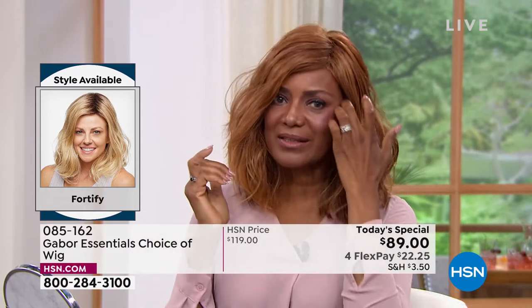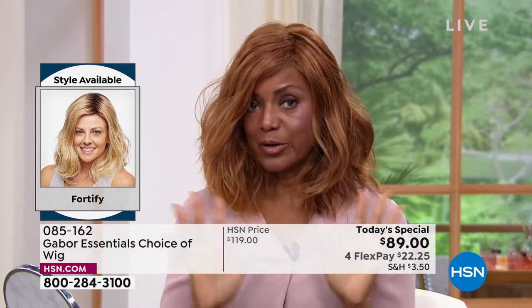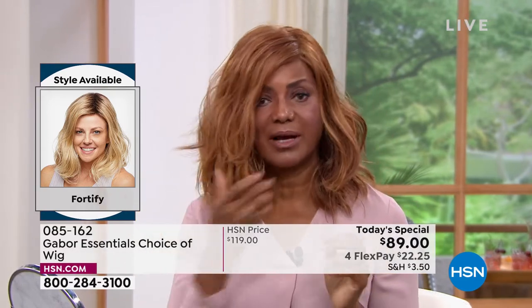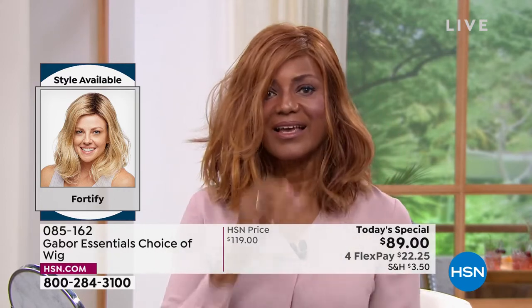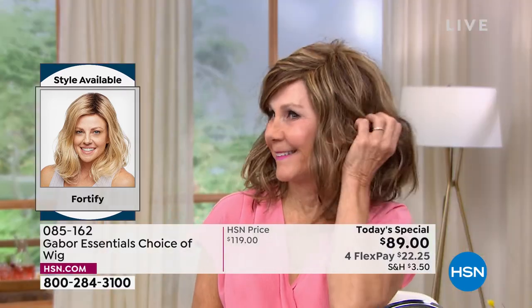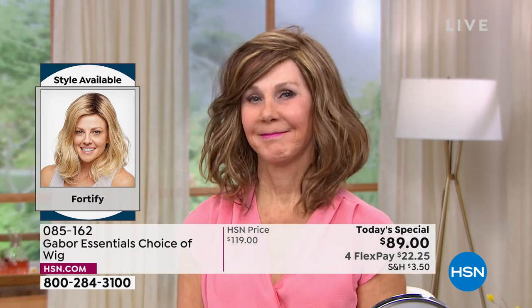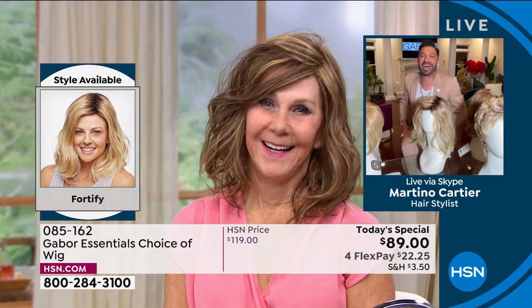Inger demonstrates her favorite part: she takes it out of the box, shakes it, holds it at the front, and pulls it on in the back. The tabs at the center ensure it's centered on the hairline. She pushes it back so it's on her hairline — and that's it. Everyone exclaims at how quick and easy it was — ready in just a few minutes and looking great.